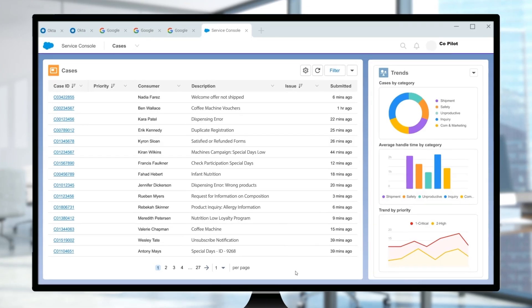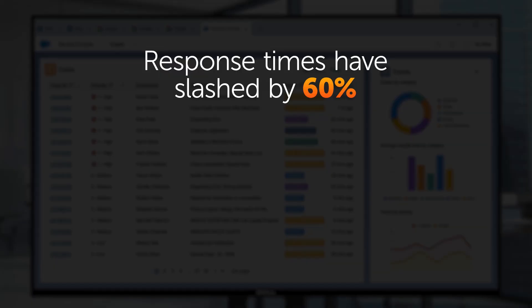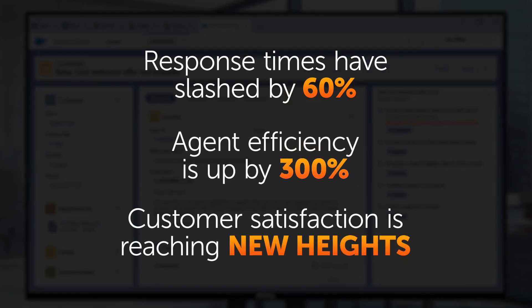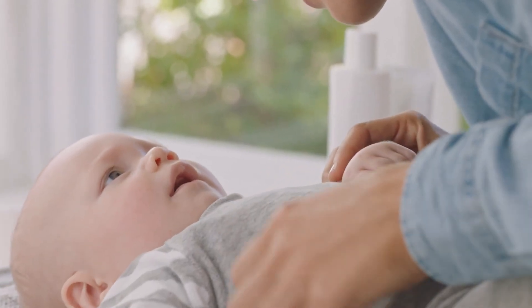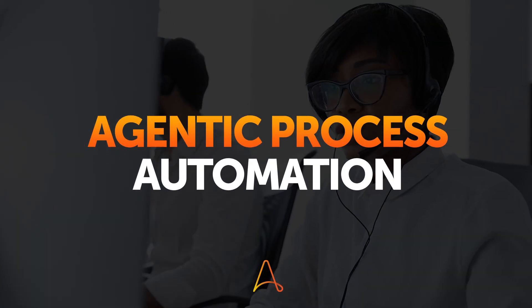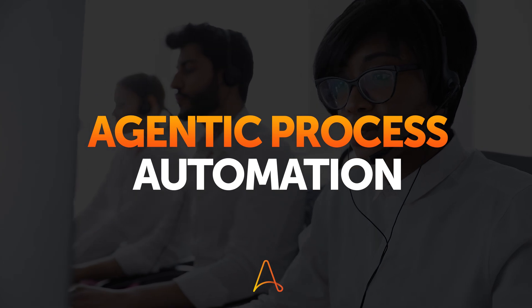With agentic process automation in the contact center, leading consumer goods companies are achieving incredible results. Response times are slashed by 60%, agent efficiency is up by 300%, and customer satisfaction is reaching new heights. This is all thanks to Automation Anywhere's agentic process automation. It's time to let your enterprise soar — explore more ideas at automationanywhere.com.